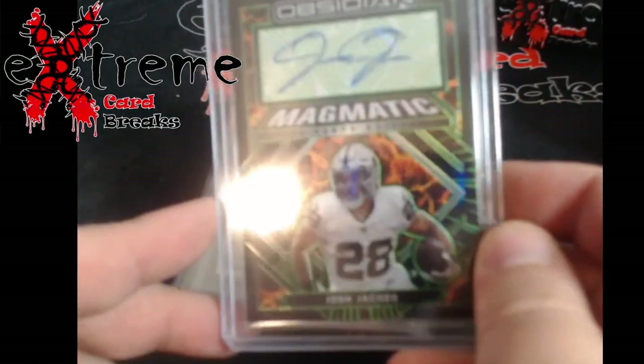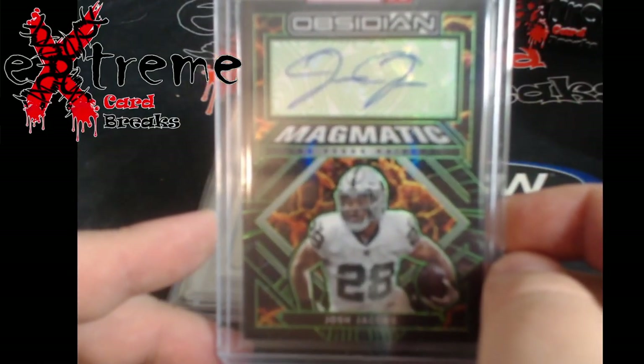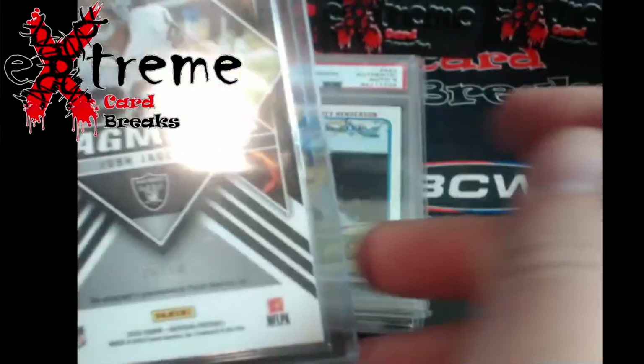The first two cards are pickups from COMC. First up: Josh Jacobs Obsidian auto — I believe it's a third... nope, 50 out of 50.